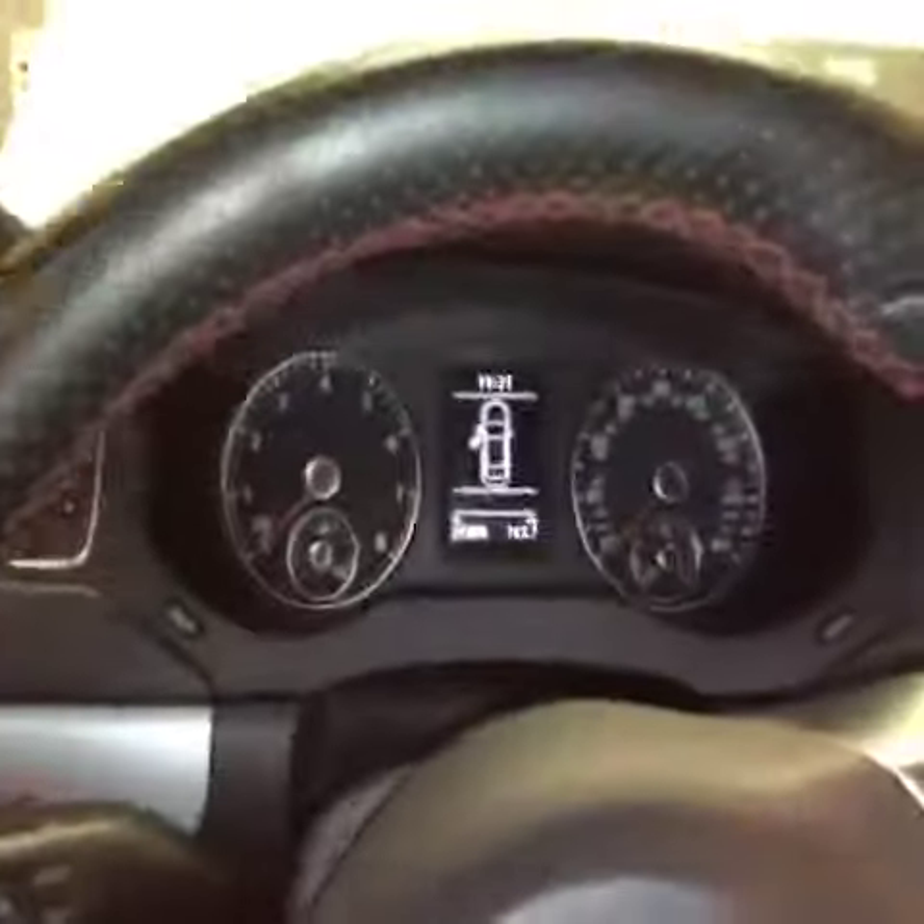I'll give you a quick overview of the interior. It does have the red stitching seats inside the vehicle. It has GLI monster floor mats. The GLI steering wheel — as you can see here, the instrument cluster. It does have a touch screen radio.